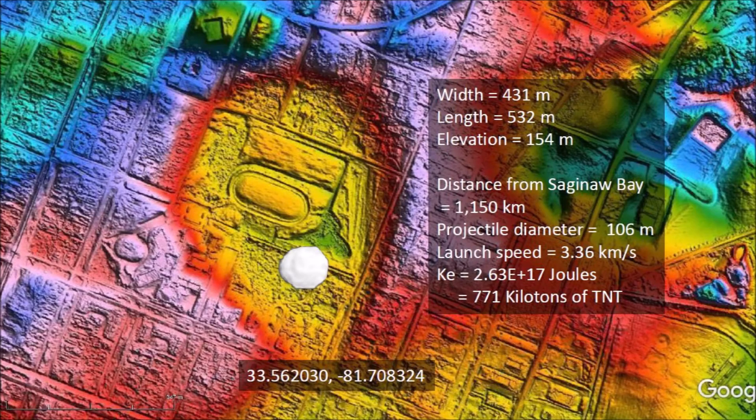This bay is located 1,150 kilometers from Saginaw Bay, which is the convergence point of the Carolina Bays and the Nebraska Rainwater Basins determined by Michael Davias in 2010. The Glacier Ice Impact Hypothesis published in 2017 proposes that an extraterrestrial impact on the Laurentide Ice Sheet at Saginaw Bay ejected pieces of ice, and the secondary impacts of the ice boulders made the Carolina Bays.